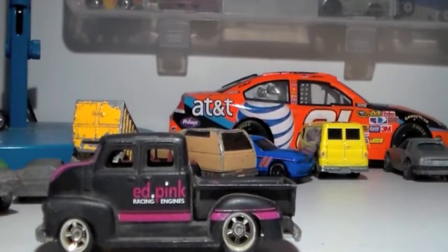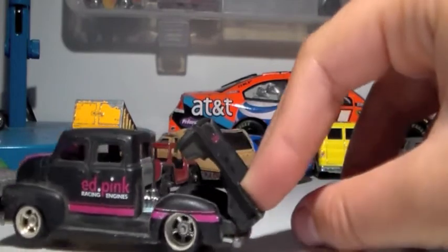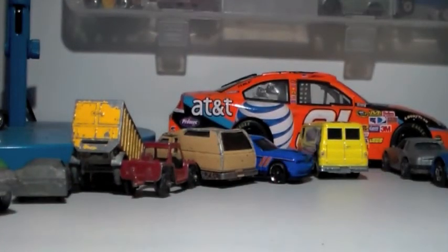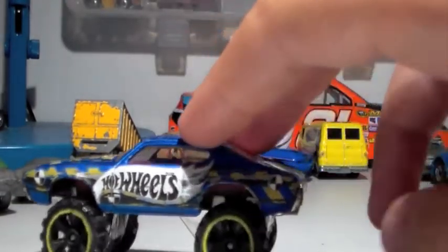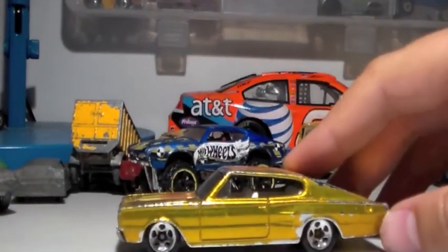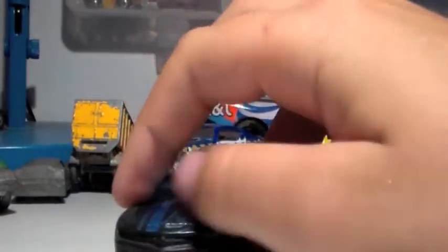The rest are from my friends — they gave them to my mom, who gave them to me. The first one I think I had traded them, and they gave it back. I actually really like it now. Then there's an Ed Pink Racing Engines car — my mom mailed this one to me from the first box.